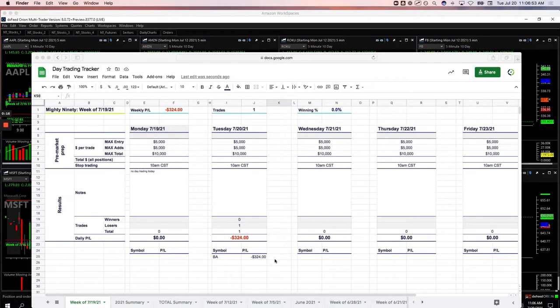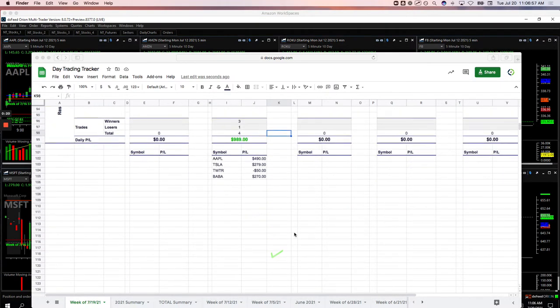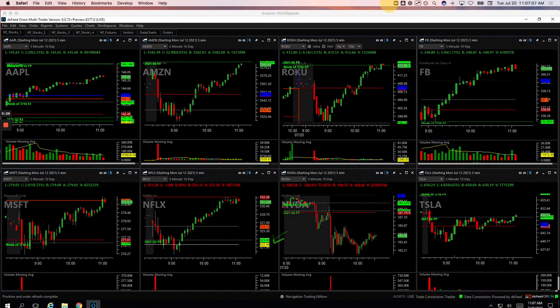Just one Mighty 90 in Boeing, minus $324 on that one. No pairs trades today. And then four runners: one in Apple for plus $490, Tesla $279, Twitter minus $50, and BABA plus $270. So let's go over these and I'll show you what we did.